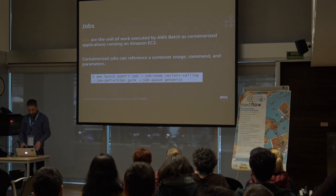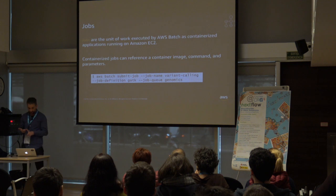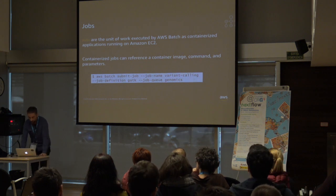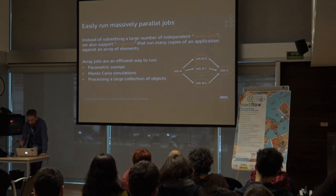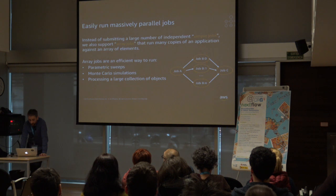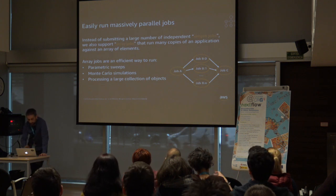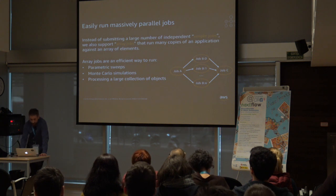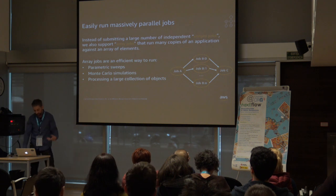Jobs are the unit of work executed by AWS Batch — basically a container image, a command, and parameters. When you submit a job, you specify the job name, job definition, and job queue, and you can override parameters defined in the job definition. If you have billions of jobs, it is not viable to submit one at a time. Batch supports array jobs, where you give a command and say 'run 1,000 copies,' with an array of parameters for all those jobs. Each job works on its part of the bigger puzzle. Array jobs are great for Monte Carlo simulations or similar workloads.